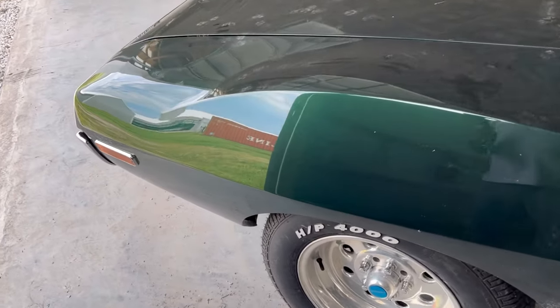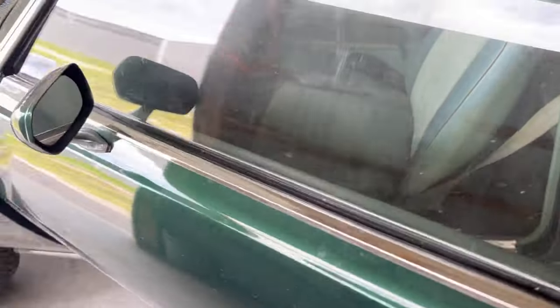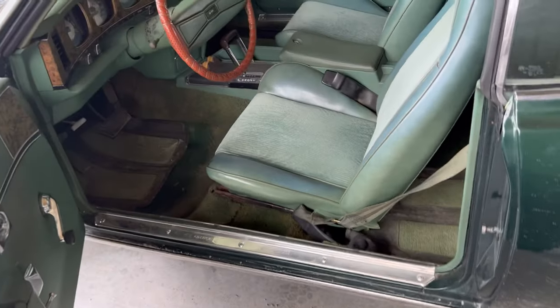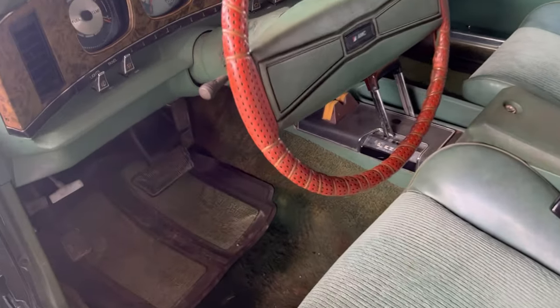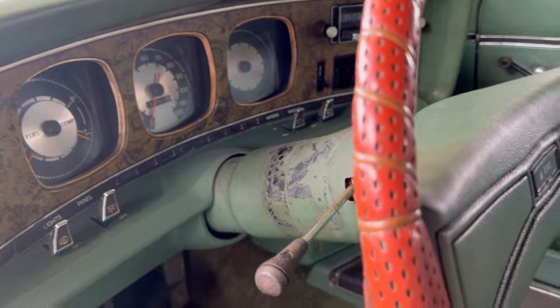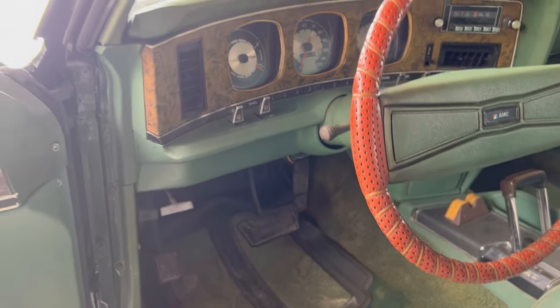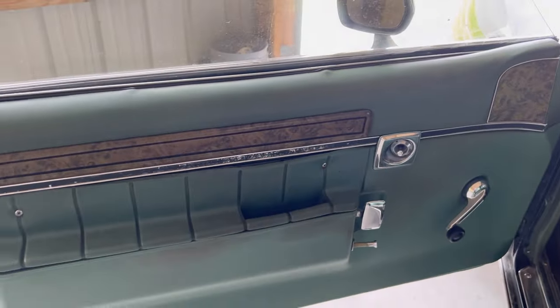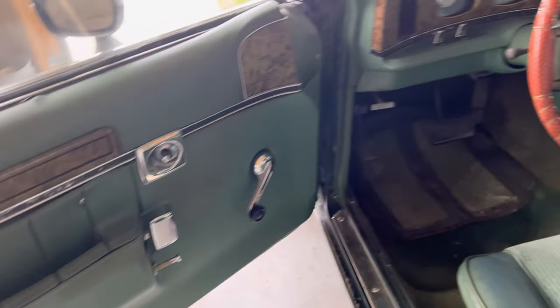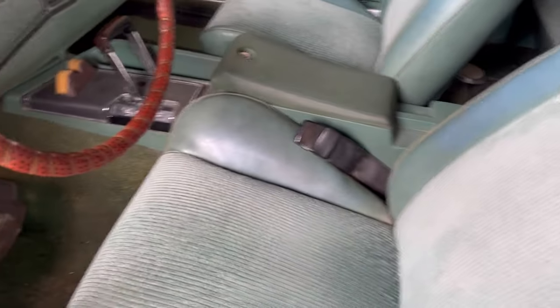I would buy it if I was in the market for a Javelin — do a nice restoration. Buck twenty on the dash; I don't know if that's something that's been burnt or what. But the car needs some TLC. Someone had fun with this car, that's for sure.